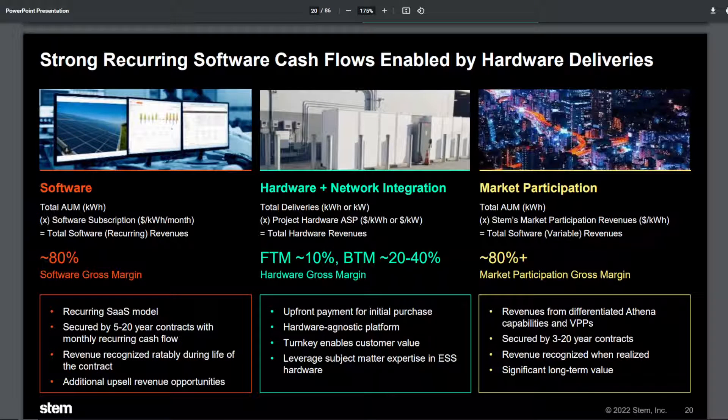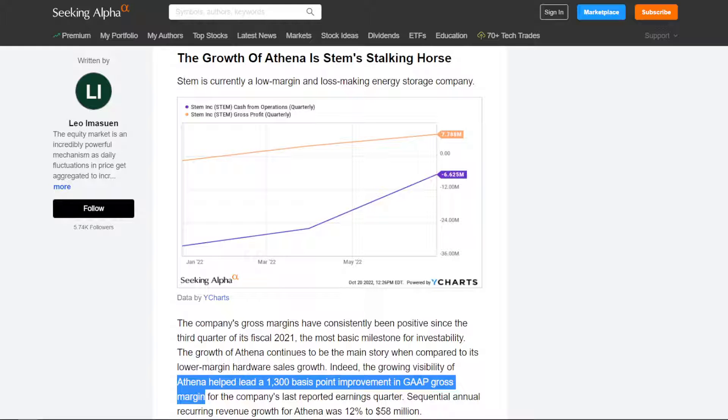By far the most important tailwind for STEM is that they have three revenue streams. Not only are they selling hardware at a gross margin of around 10%, but they're also selling an artificial intelligence software on top of that, which is at an 80% gross margin and grew revenues by around 12% over the past quarter. Because of this, STEM's gross profit is likely going to grow at a faster trajectory than any other energy storage company in the public markets, and it's going to increase the value proposition for end users who need software to manage their electricity usage.